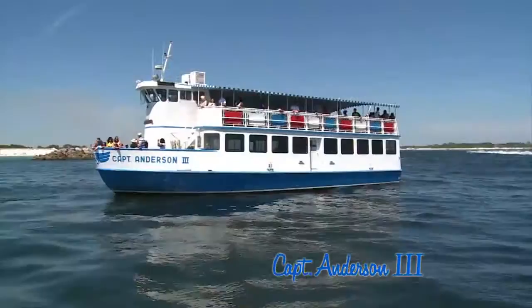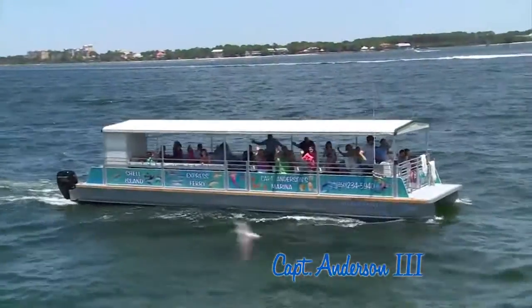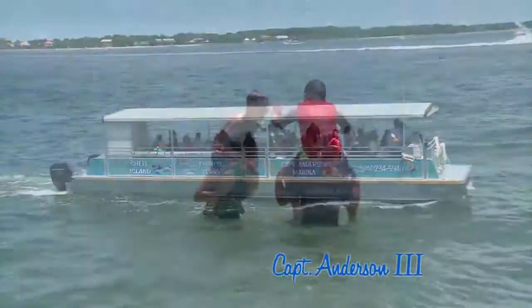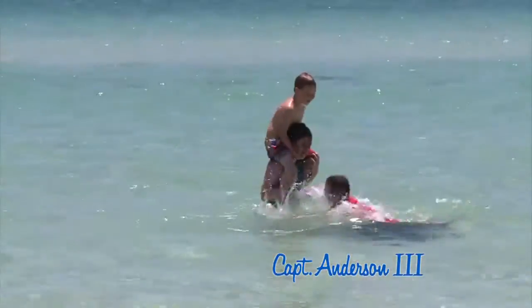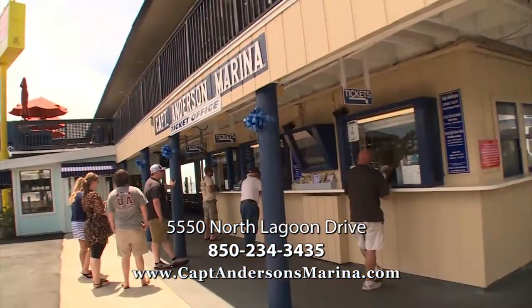There's even a sunset dolphin encounter cruise. But if paradise can't wait, PCB Shell Island Express Ferry will get you there fast. Make the water your playground. Captain Anderson Cruises from the Captain Anderson Marina on Historic Grand Lagoon.